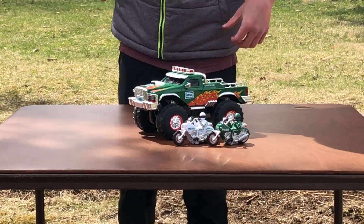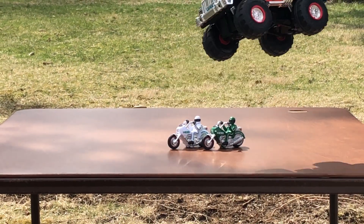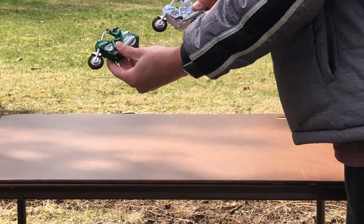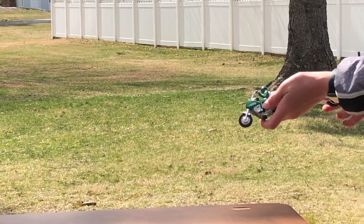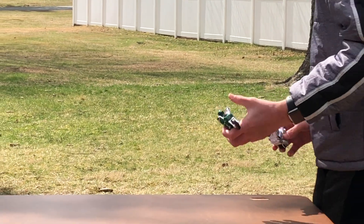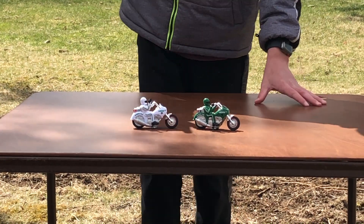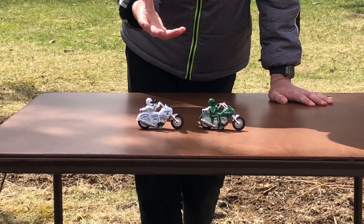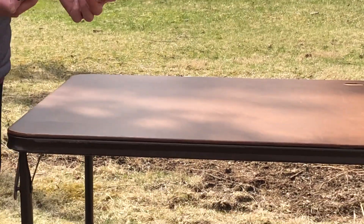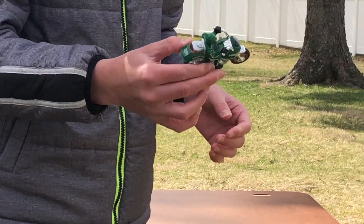Here you have the 2007 Hess Monster Truck and Motorcycles. Let's start off with the motorcycles. There are two different color motorcycles — just like every other truck. For example, the 1997 truck and race car had two different color cars, and the 2006 New York Stock Exchange set had two different color cars — green and white. The 2003 race cars as well. So as always, you get the point.